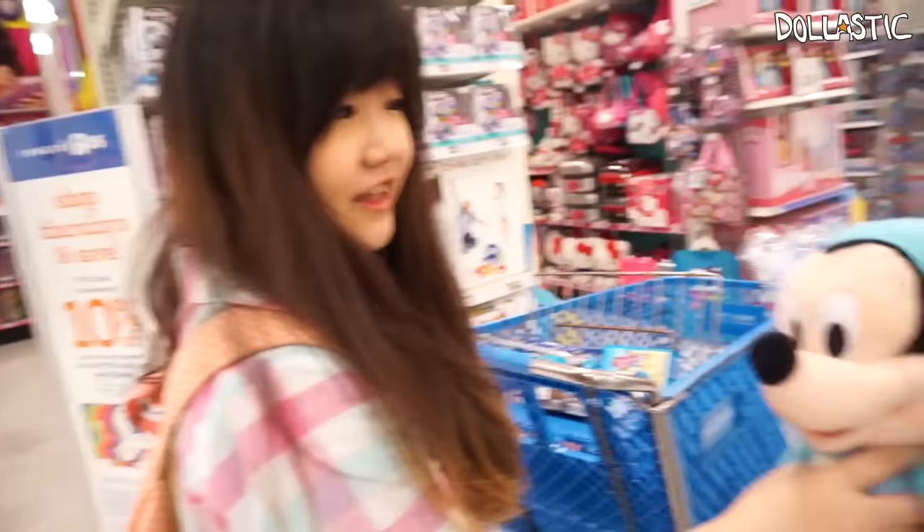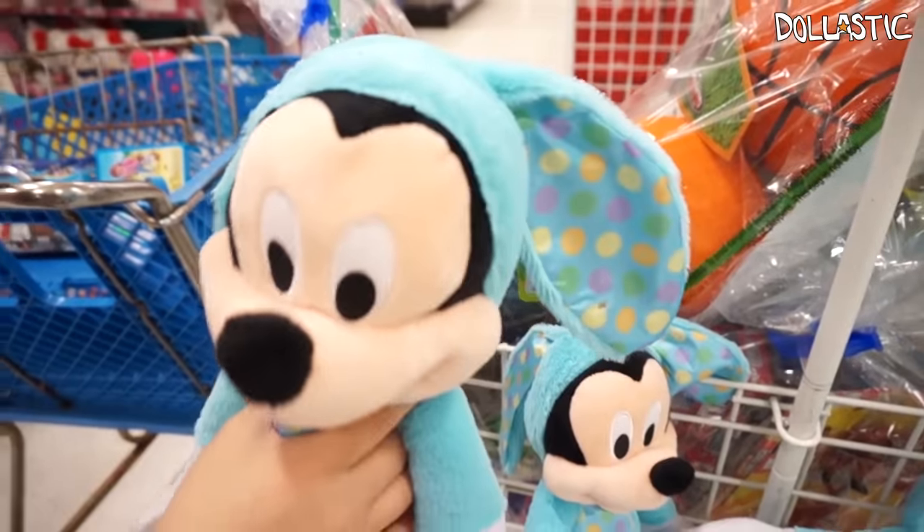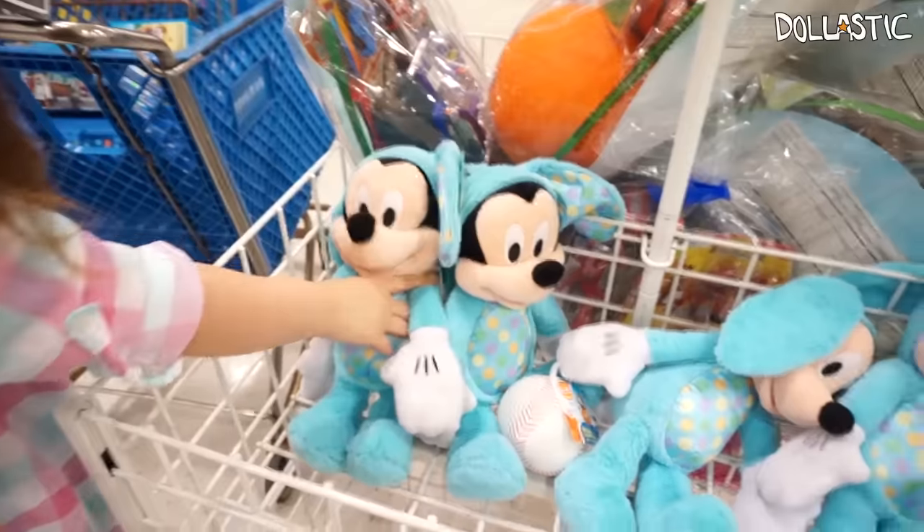We're now going to go to Toys R Us and I'm going to focus on getting the Duplo Peter Pan set. Let's go. We have an Easter Mickey plush and it looks kind of similar to the one at the Disney Store, but it's not the same — not same at all.